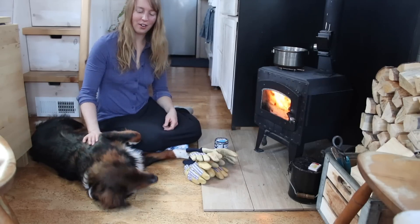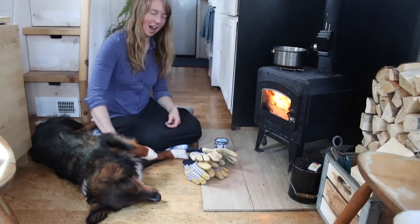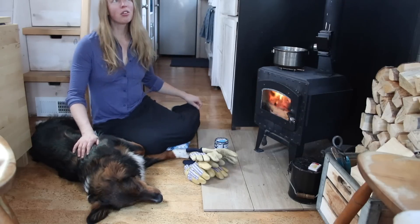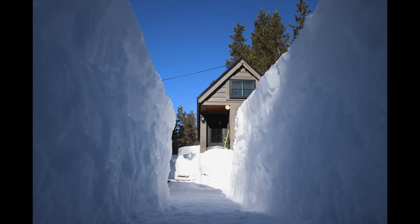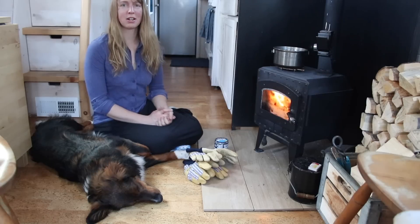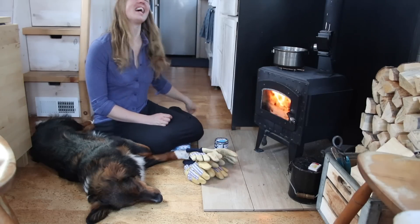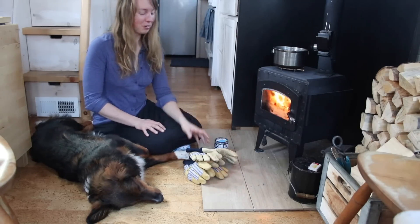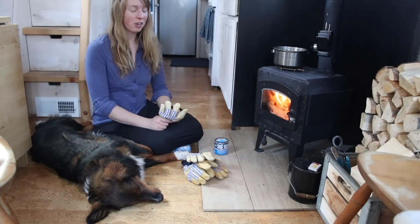Hey guys, Ariel here, barely half asleep on a kind of snowy day. The sun popped in and out a few times but it snowed for most of the day and it has been cold — about minus two last night. This is the beginning of March, the snow banks out there are still way over my head, and it's below zero again, so winter is not over here anytime soon.